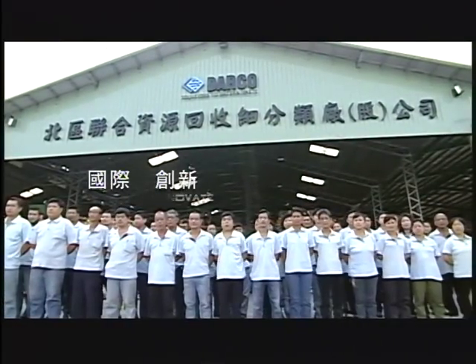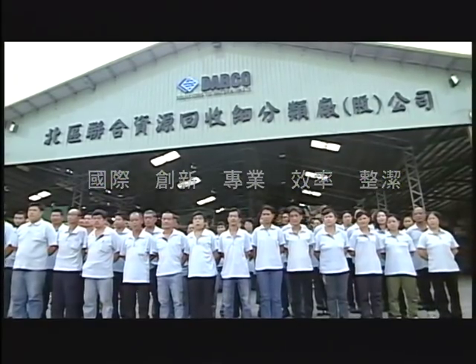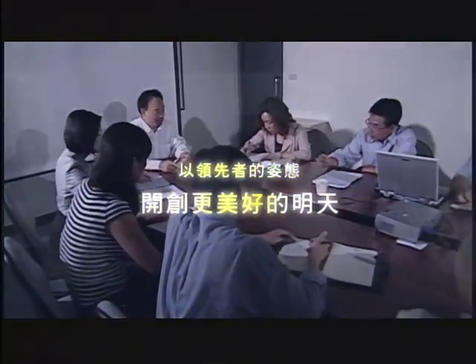Professional, efficient, systematic, and worldwide expertise. As a pioneer in the industry, Darko leads the way in Taiwan by providing the solutions for today's environmental problems to create a better future.